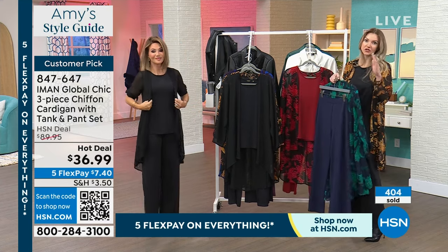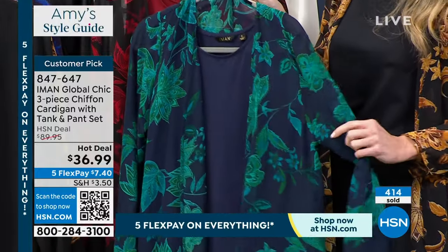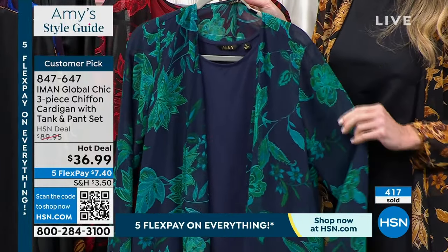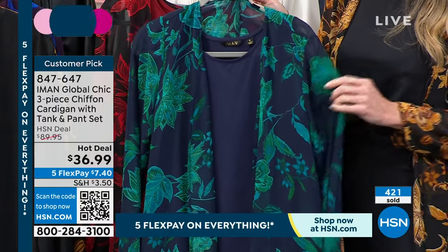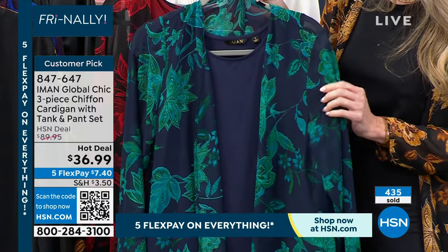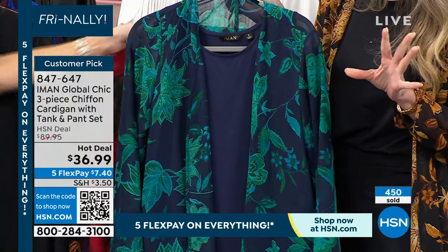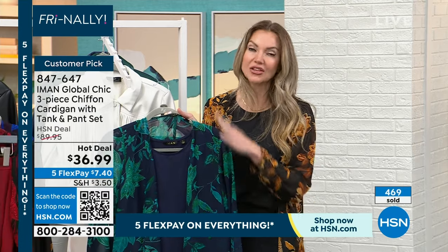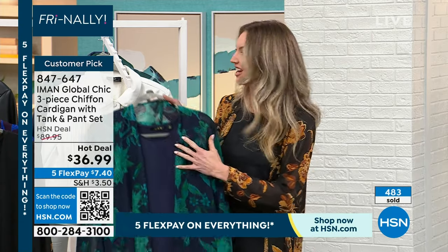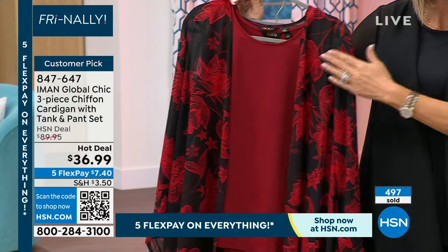This could definitely fall into that soft suiting look that's been super popular. Iman has been a real advocate for that in her collections over the last couple years — being comfortable but still chic and pulled together. I love this navy and how it has gorgeous greens in the floral. Iman actually designs her own prints — she has a print company and is very hands-on. These colors are all selected by her; you won't see these anywhere else.